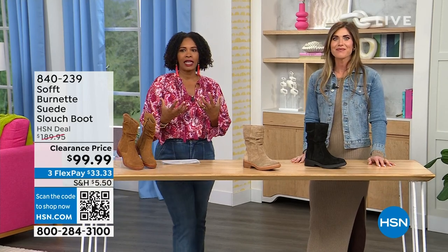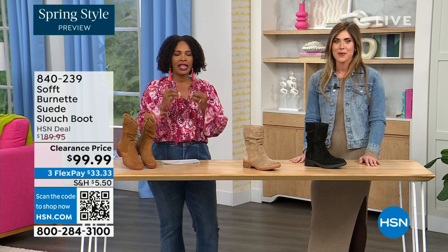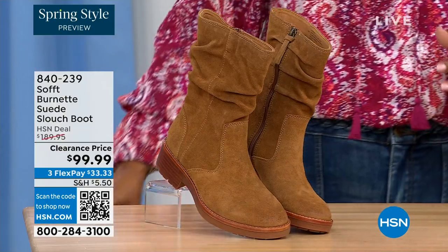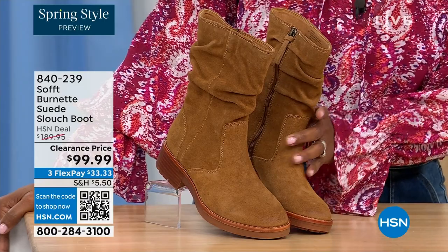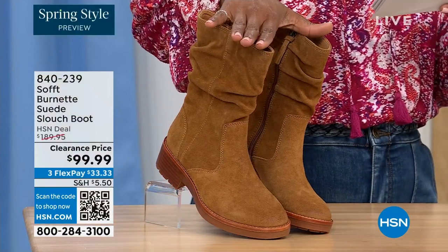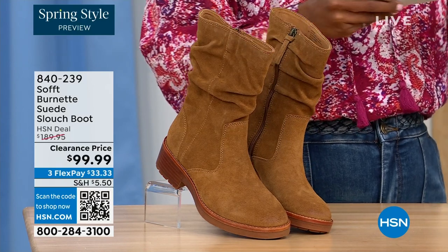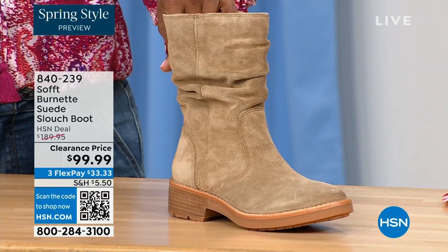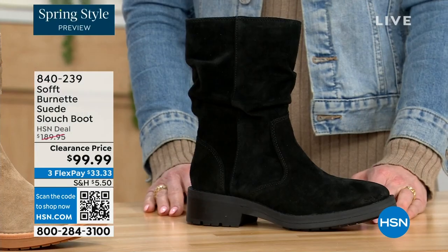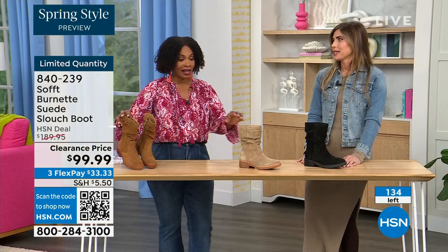We're talking shoes, we're talking Soft — a fantastic brand nearly 100 years old that makes shoes with comfort in mind, but also the style and quality that go along with it. What you're looking at right here is called the Burnett — it's a suede slouch boot. We don't have a lot of these left. This color is called Brandy, and it has been going first all evening. The lightest option today is called Barley, and then we have it in black. Sizes 6 to 11 including half sizes, and we took $90 off our regular HSN price — so this is a steal.